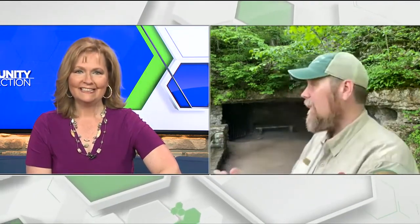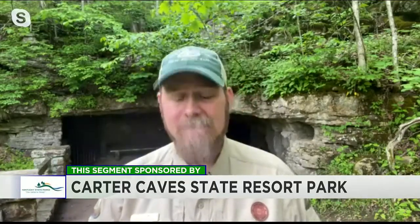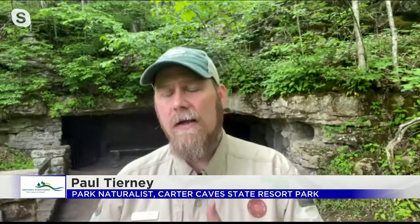It looks like you're right there at one of the entrances to the caves. That's right. I'm actually here at one of our most popular commercial tours, which is X Cave right here. So tell us what activities you have coming up in the next couple of weeks. We're known for our caves, and year-round we take several commercial tours through places like Pascade and X Cave, which is the one right here behind me.